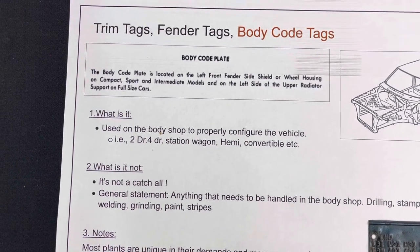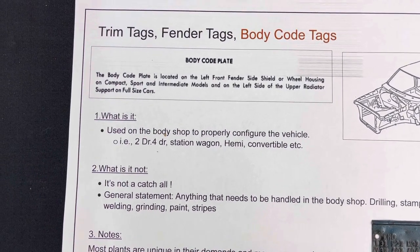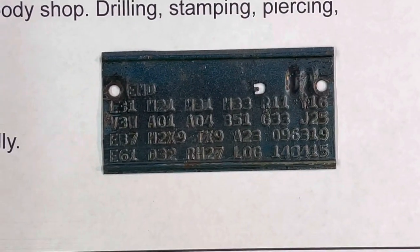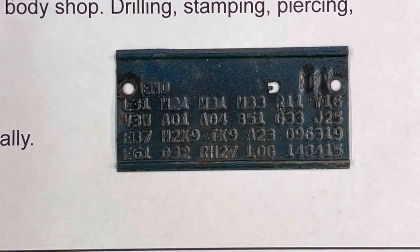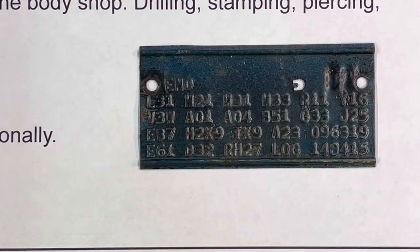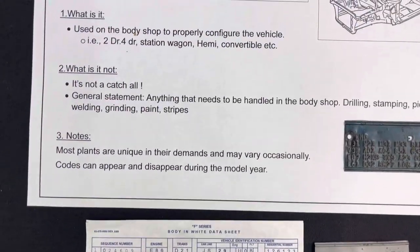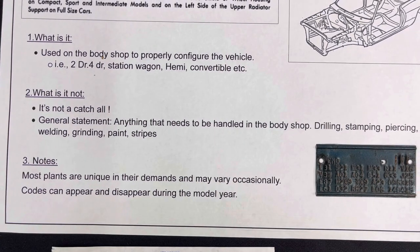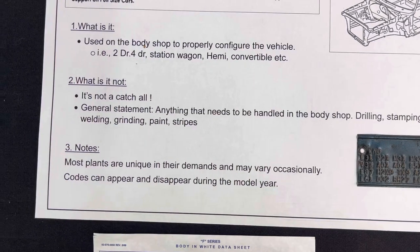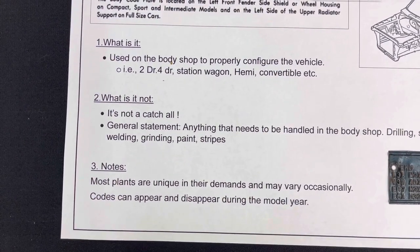What it is: it's used by the body shop to properly configure the vehicle — understanding whether it's a two-door, four-door, station wagon, hemi, convertible, etc. A trim tag is predominantly used in the body shop, and the codes found on there — some plants are different — but in general cover anything that has to do with the body shop: drilling, stamping, piercing, welding, grinding, paint, stripes, etc.